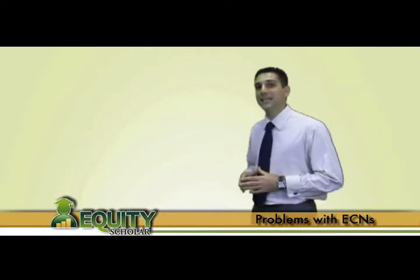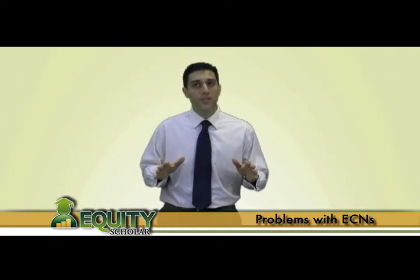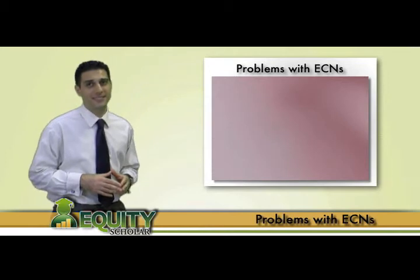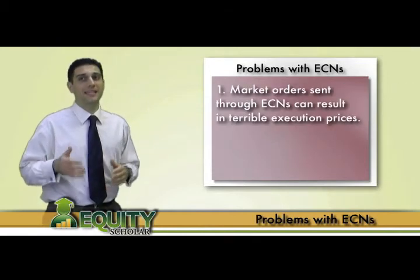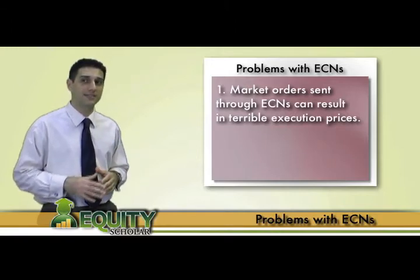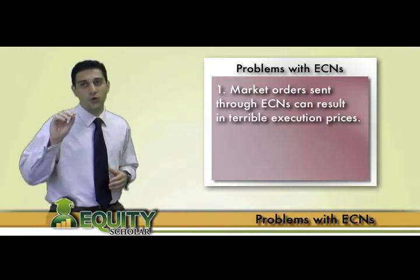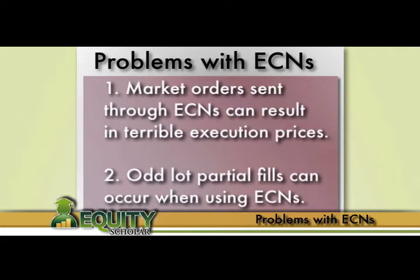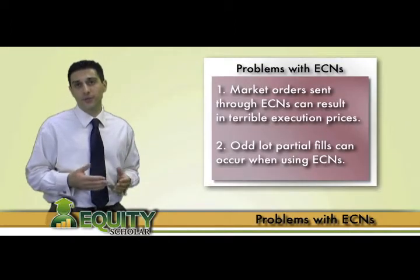Clearly ECNs have some big incentives that draw traders to execute orders through them, but you should be aware of two issues that sometimes give traders headaches. One, market orders sent through ECNs can occasionally lead to some terrible execution prices as ECN liquidity can evaporate in a blink of an eye, causing your market order to get filled far from the current pool price. And two, the annoying partial fills that sometimes occur when using ECNs, as oddlots are permitted to trade freely through ECNs.